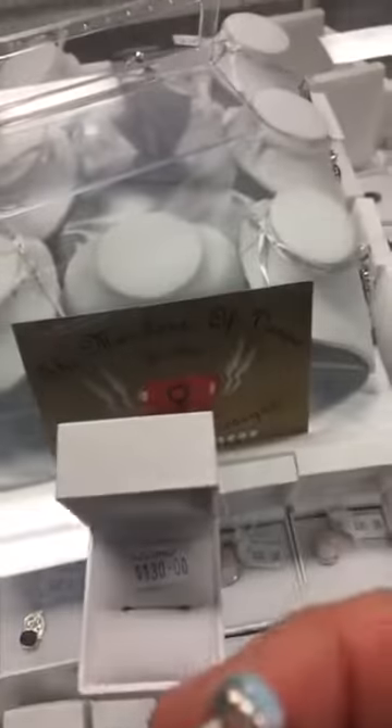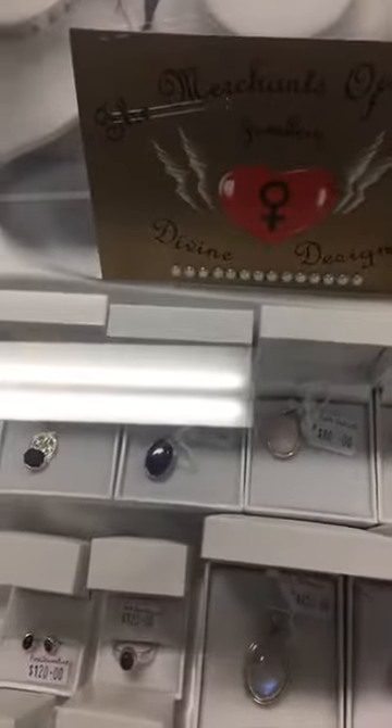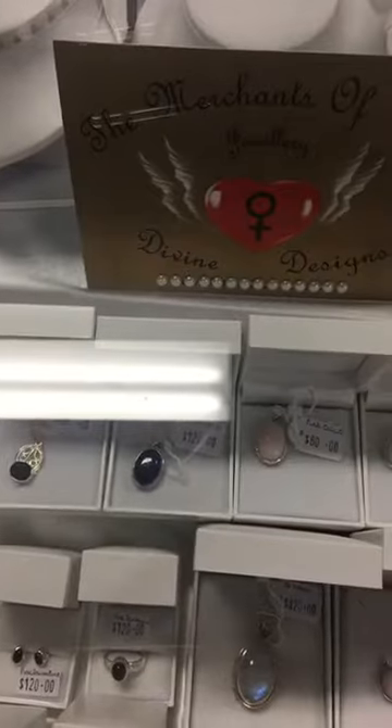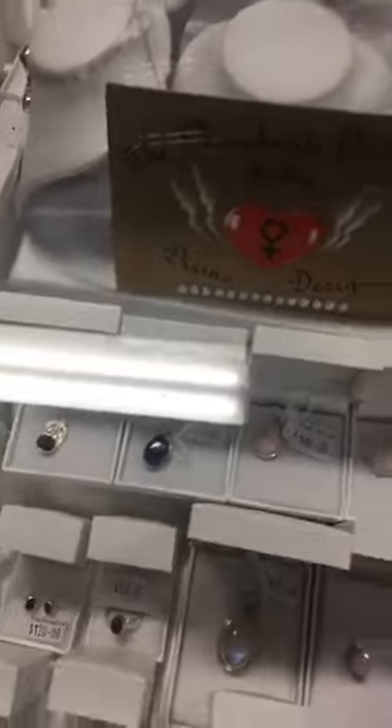Absolutely stunning and just beautiful — look at the quality of this ring. I've got some different things here, different to what we've had before. There's a lovely range of pink calcite which is absolutely beautiful, and this is one of — there are earrings in this pink calcite.